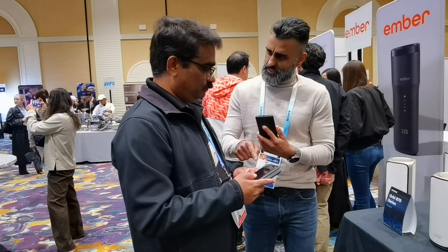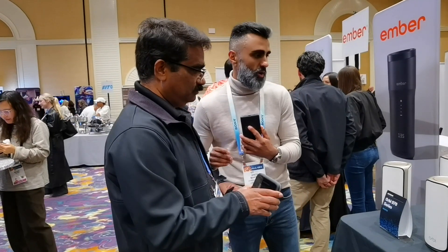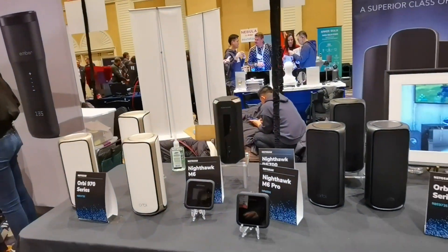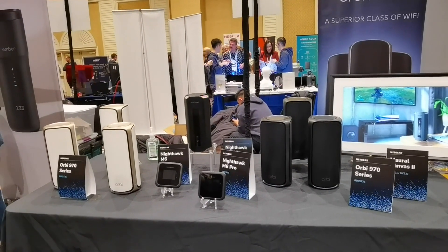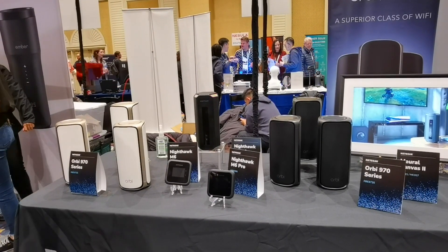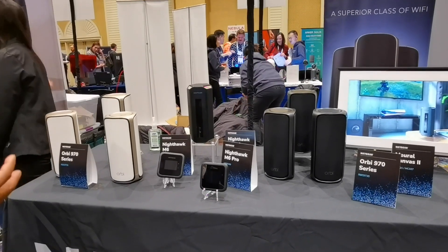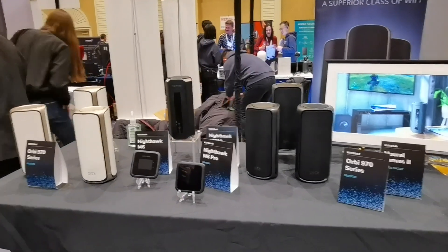Is it Wi-Fi 7 as well? No, this is Wi-Fi 6 and Wi-Fi 6E. Do you have price points for all of these products? Yes, we do. The RB970 three-pack is $2,299. It's also available in a two-pack for $1,699. Because it's modular, if you want to add an additional satellite, that's available for $899. And the Nighthawk is available for $699.